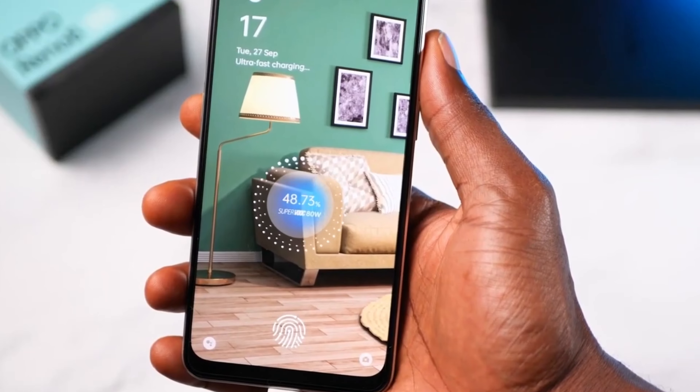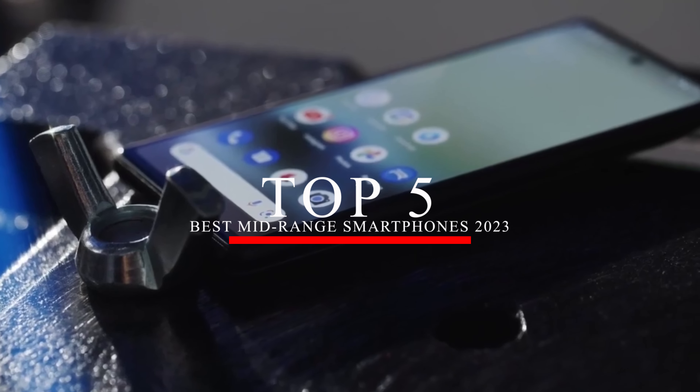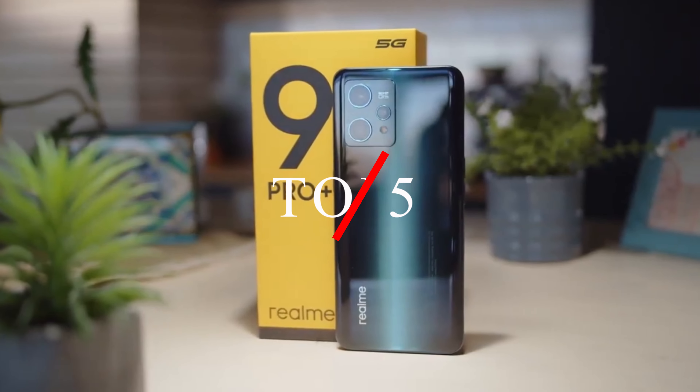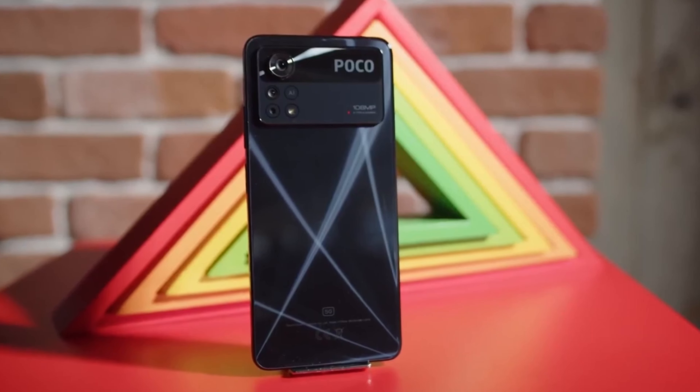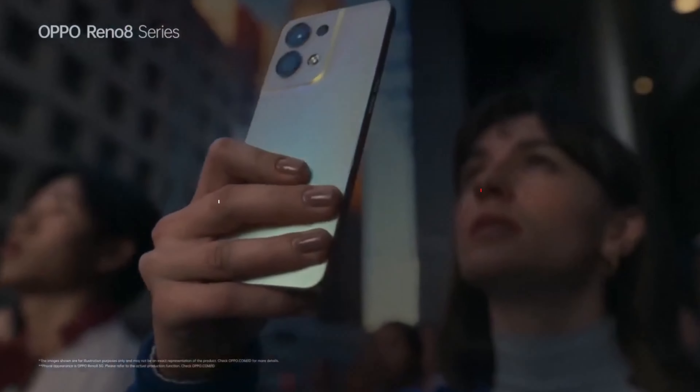Welcome back to our channel, Top Tech Gadgets. In this video, we'll be showcasing the top 5 best mid-range smartphones of 2023, based on their performance, design, camera, and overall value for money. Without further ado, let's dive into the list.